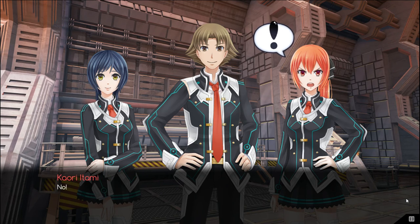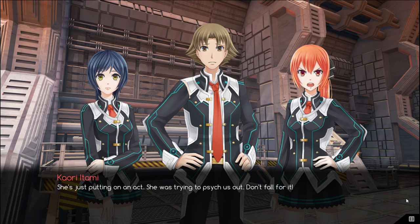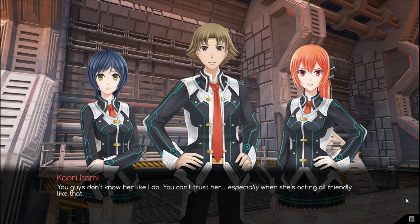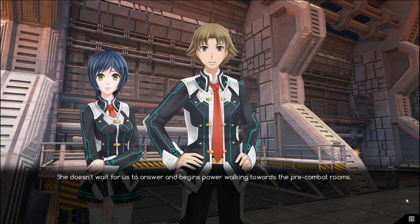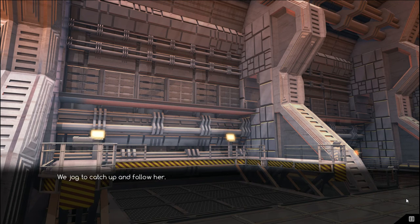No! Sho blinks at Kauri's outburst. No? She's just putting on an act. She was trying to psych us out. Don't fall for it! I don't think that was her goal. You guys don't know her like I do. You can't trust her. Especially when she's acting all friendly like that. Kauri's been acting strange — more so than usual when Mei is involved. Anyways, let's go strategize while we have some time. She doesn't wait for us to answer and begins power walking towards the pre-combat rooms. Hey! Wait for us! We jog to catch up and follow her.